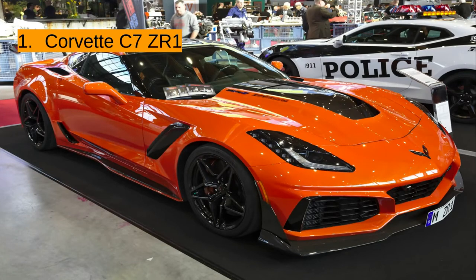And at number 1, we have the Corvette C7 ZR1. This car is an absolute beast. It goes over 210 miles per hour, and it is just an amazing car in general.